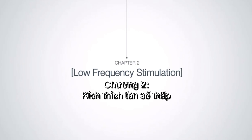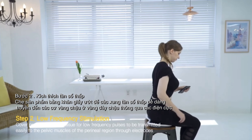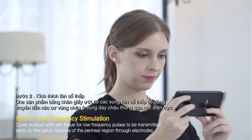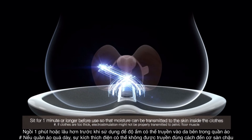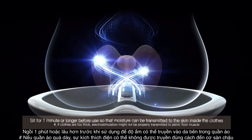Low frequency stimulation: cover the product with a wet tissue so that low frequency pulses are transmitted easily to the pelvic muscles of the perineal region through the electrodes. Wear thin clothes or remove clothing so that stimulation is easily transmitted to the perineal region. Sit for one minute or longer before use so that moisture can be transmitted to the skin inside the clothes.